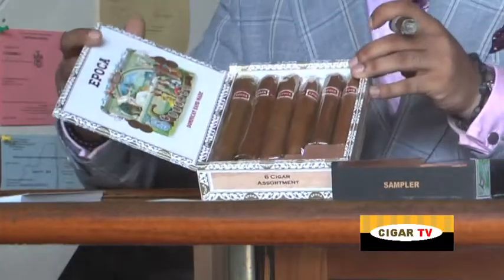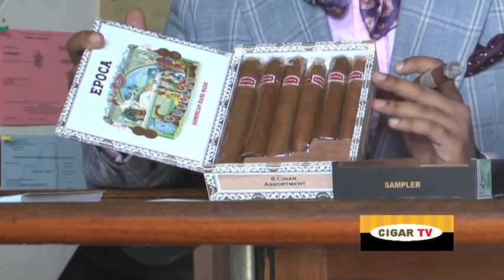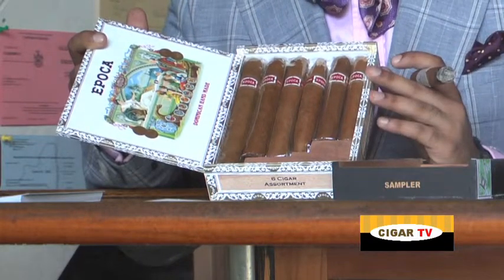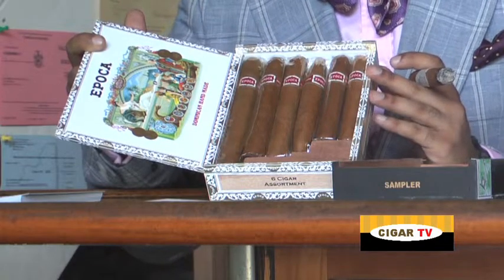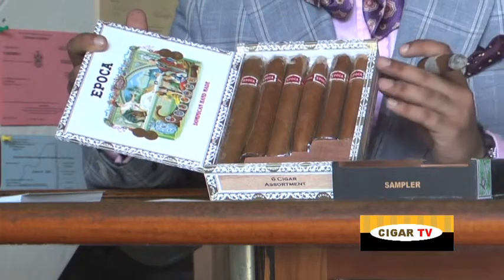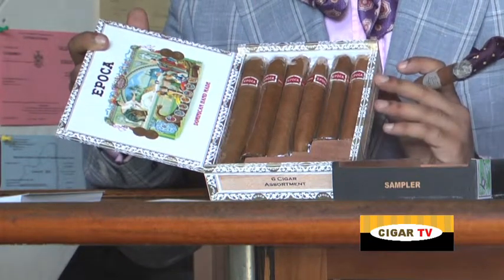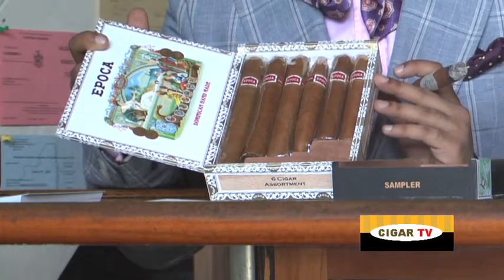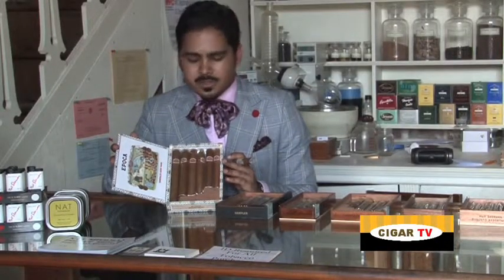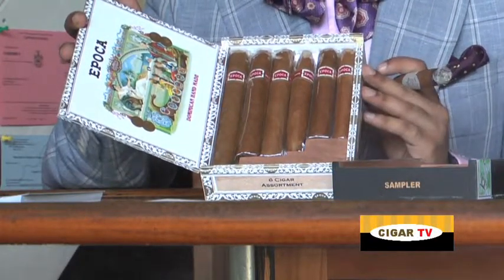Our first one here is our latest styling, which is the Epoca sampler. This gift set will contain six different sizes of the Epoca line — all six that are currently in production. It's a great way to introduce someone to this line or to provide someone who enjoys this line with a smoke for any type of occasion. The Knickerbocker on the large end for when they've got time to really sit down and enjoy a cigar, or the Brevis and the Admiral on the shorter side for a quick after-lunch or coffee break style of smoke. In terms of cost on this particular set, we're looking at around $77 here in New York City for all six cigars within the box.